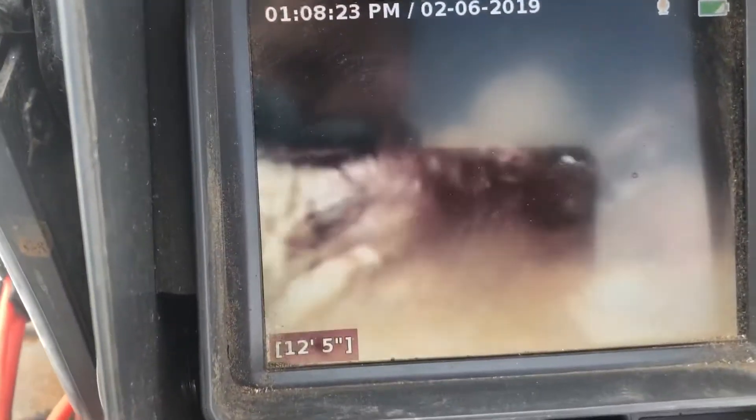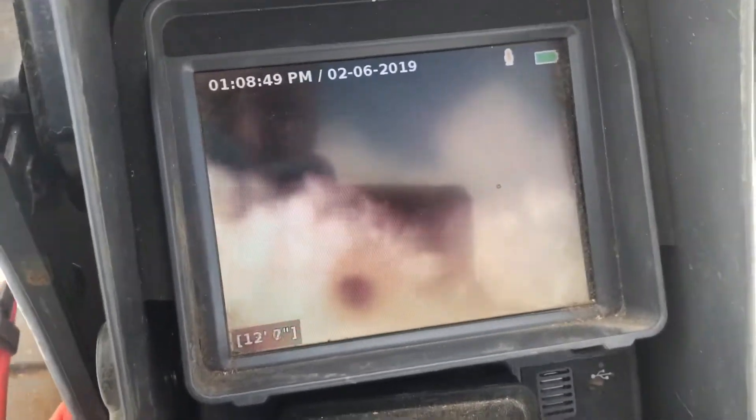I've got a little sludge on the end of my camera; I'm going to try to clean it off here. Here we are at the septic tank baffle. Looks like the pipe material is concrete going into this septic tank.